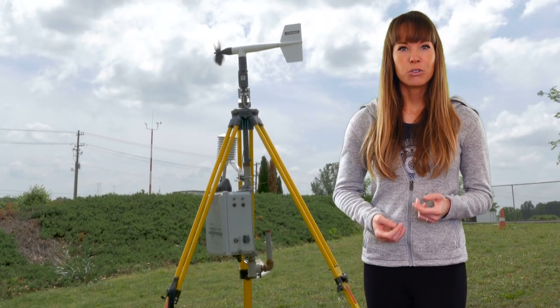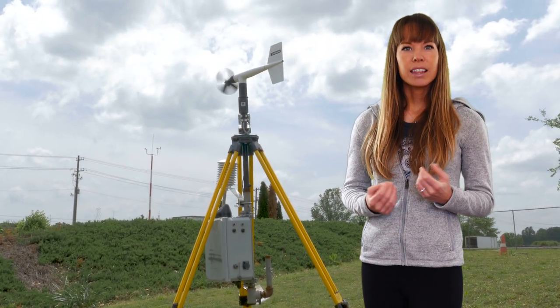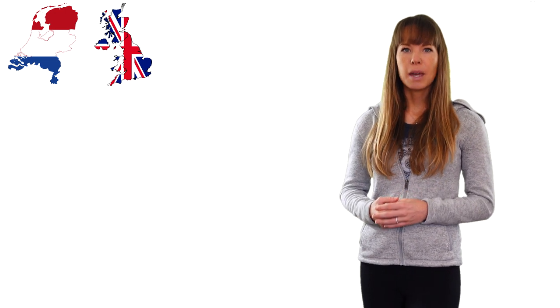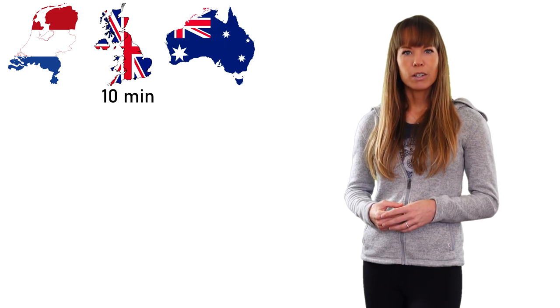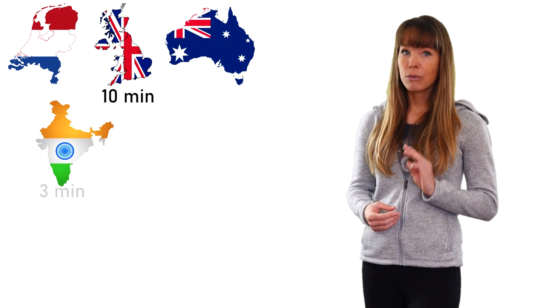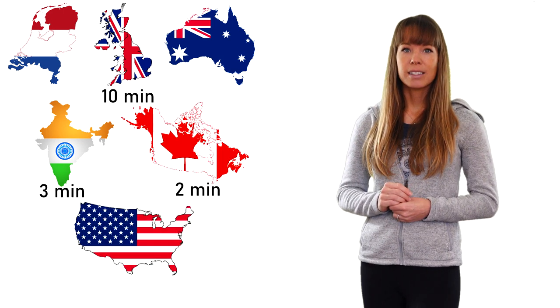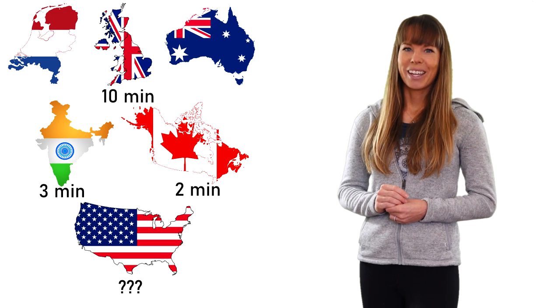The problem is that not all countries follow the WMO, and the averaging intervals vary from country to country. For example, most European countries — including the Netherlands and the United Kingdom — use a 10-minute average. The same goes for Australia. India uses a 3-minute average, Canada uses a 2-minute average, and as for the United States, well, it's complicated.